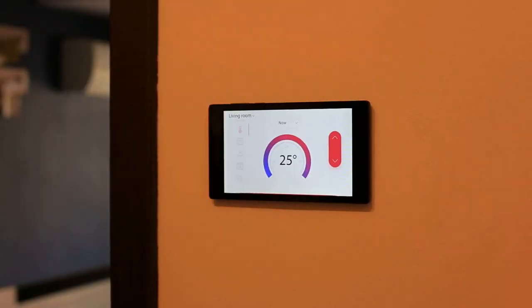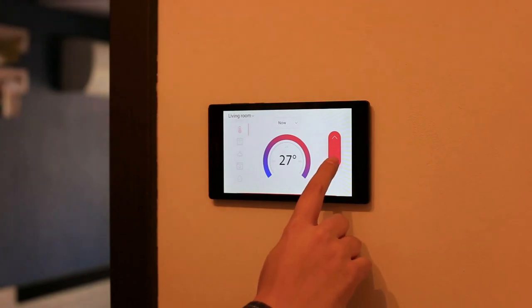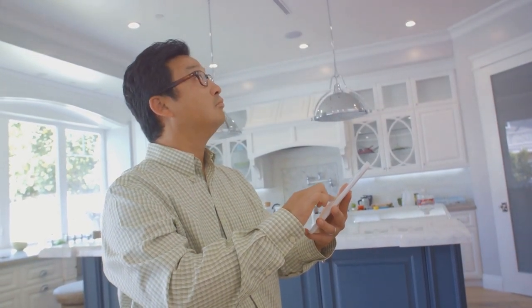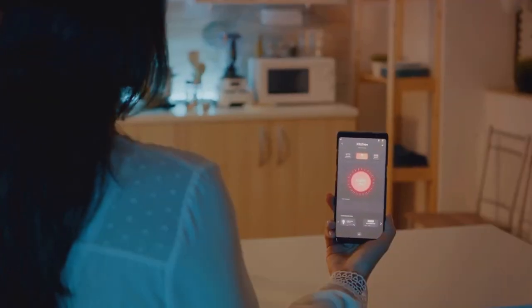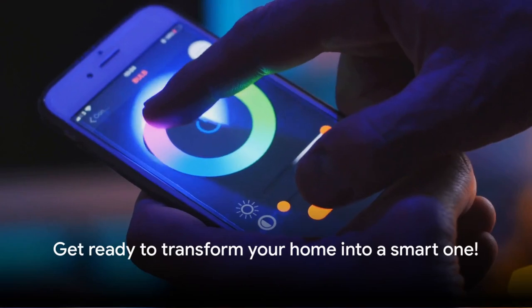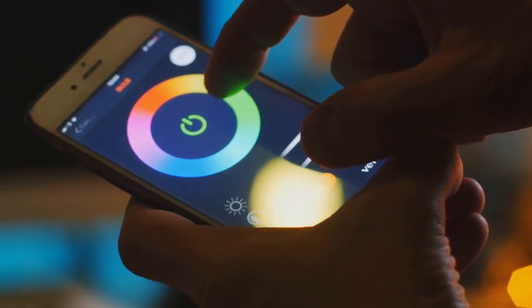Smart home devices are not just about fancy gadgets. They're about simplifying your life. They're about giving you control right at your fingertips, whether you're at home or miles away. From smart lighting that sets the ambiance to your liking, to intelligent security systems that keep your home safe, to smart thermostats that ensure the perfect temperature, we're going to dive into all these and more. So buckle up and get ready for a ride into the future. Embark on the journey of transforming your home into a smart one with us today.